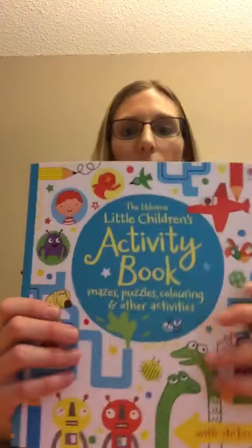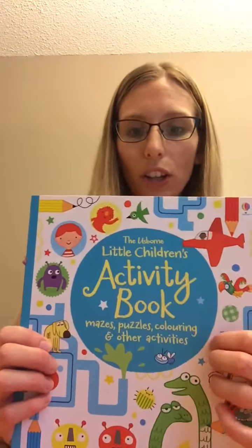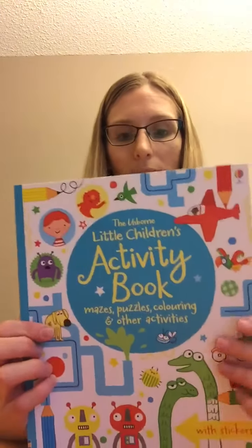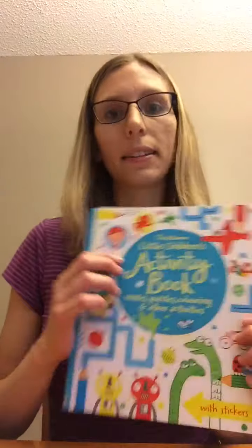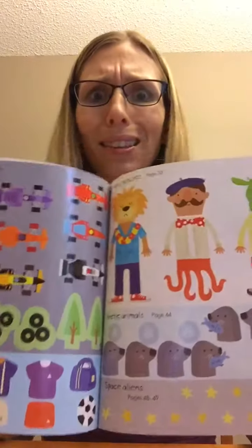The next two are more for younger children but also great for older kids. This is an activity book with mazes, puzzles, coloring, and other activities — and there are even stickers in it too. So much fun!